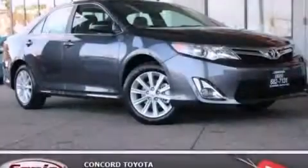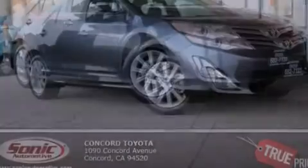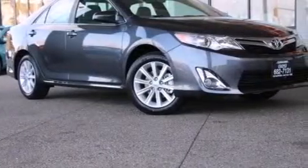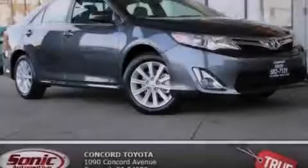With an EPA estimated rating of 35 miles per gallon on the highway, this automobile helps leave money in your pocket where you want it. Call or visit us right now and arrange your test drive today.